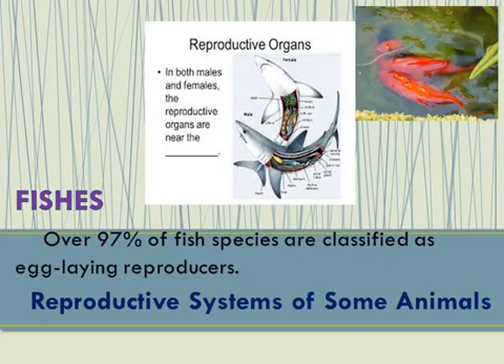The two organs responsible for producing the egg and sperm cells in fish are the ovaries and testes respectively. However, a few species of fish are hermaphrodites, meaning they possess both male and female reproductive organs in only one individual.